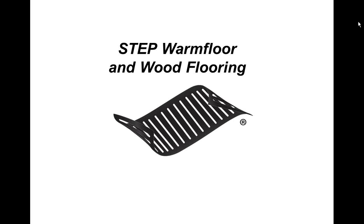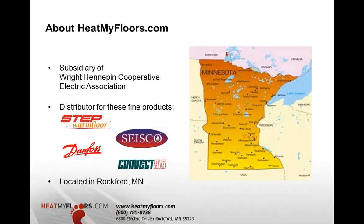It's been about three or four months since we've had a webinar here. We welcome you to this webinar, and we've got some webinars coming up hosted by my colleagues. About HeatMyFloors.com: we are a subsidiary of Wright-Hennepin Electric Association, located in Rockford, Minnesota, just west of the Twin Cities area — about 35 minutes west of downtown Minneapolis. We're a distributor of fine products like Step Warm Floor and others, so we encourage you to check those out and see if they may have interest in your business or applications.